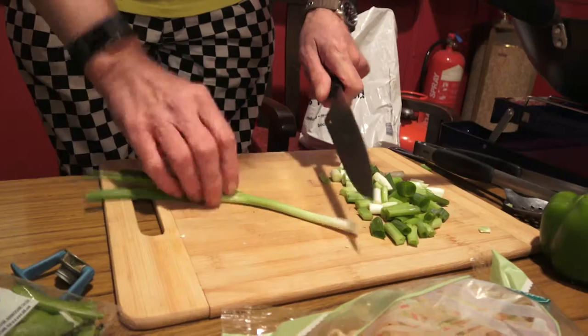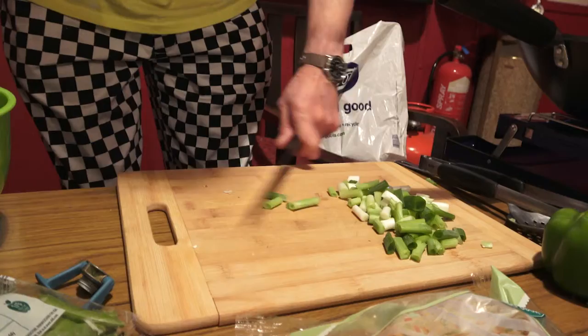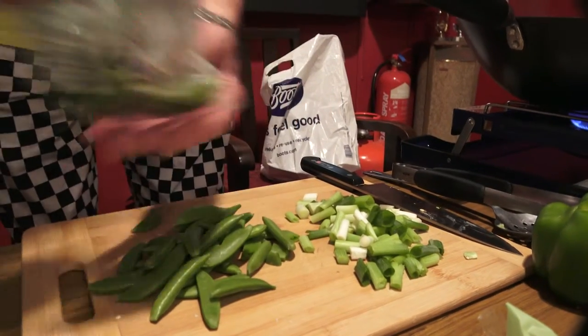I'm just gonna put this on here for a bit of garnish too, so it's still nice and crisp. I've got to warn you — it's got razor blades on it, literally.